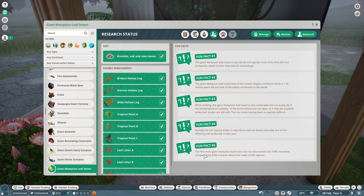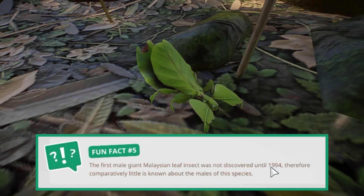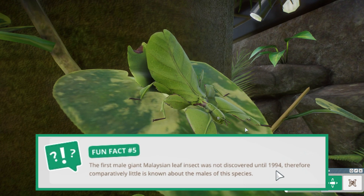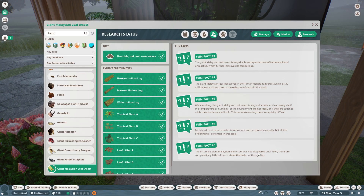Fun fact number 5: The first male giant Malaysian leaf insect was not discovered until 1994, so comparatively little is known about the males of this species. We didn't know what the males looked like or how they behaved until that year, and we definitely have much more to learn about them.